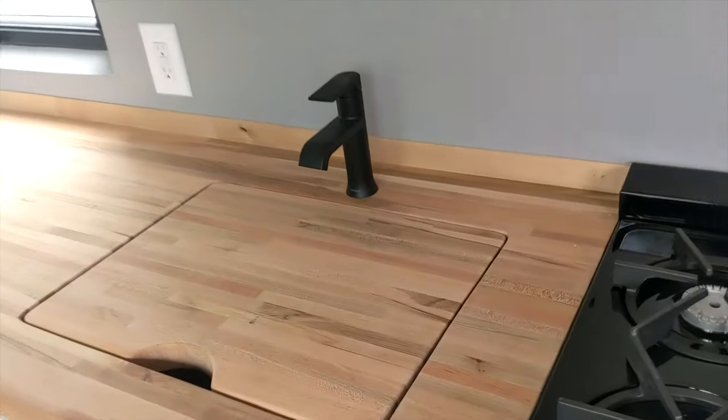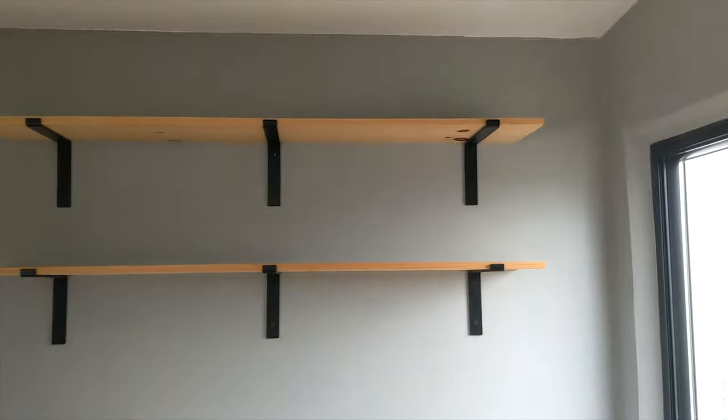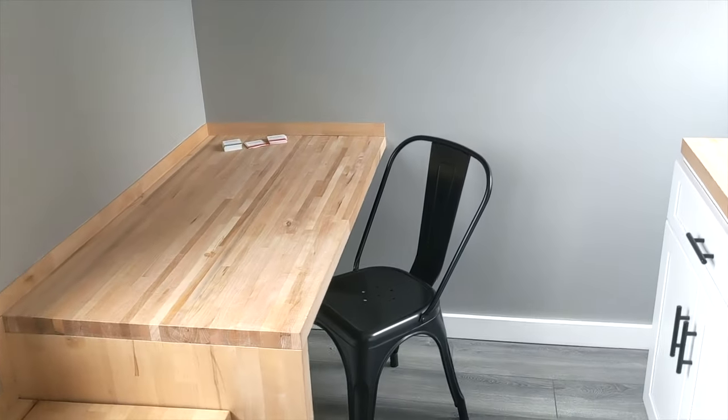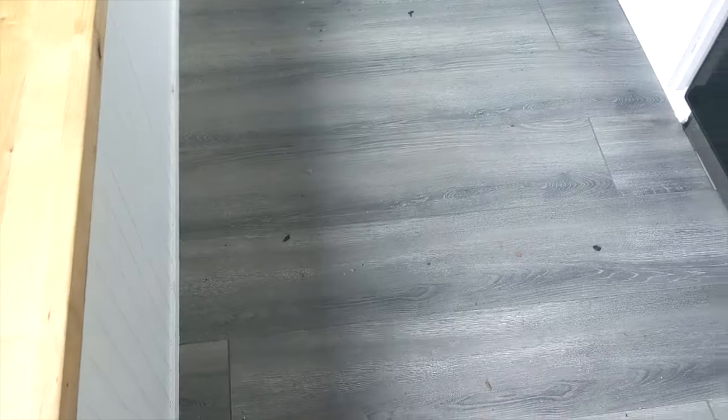There's a custom countertop built in over the drop sink to increase the functional space. Then we've got open shelves in the back, a two-top seating area, and a bench that can also store things underneath it.